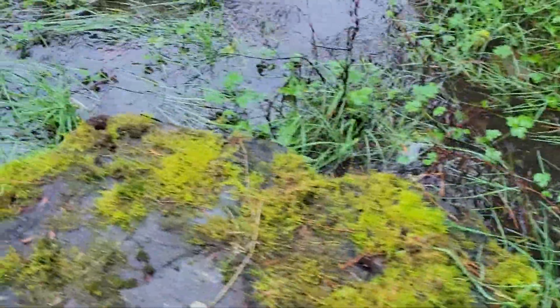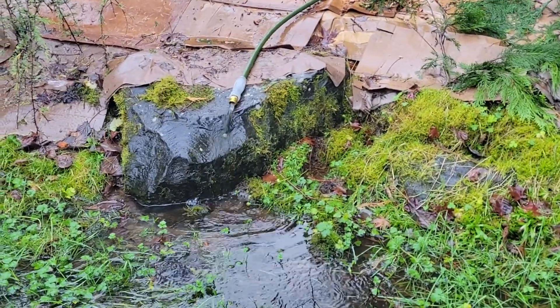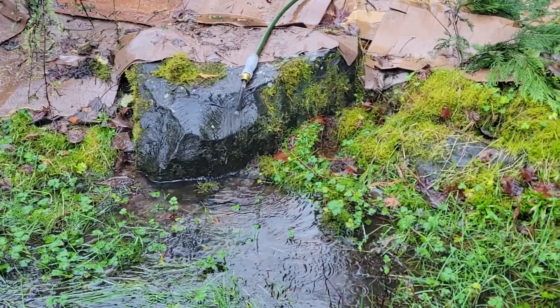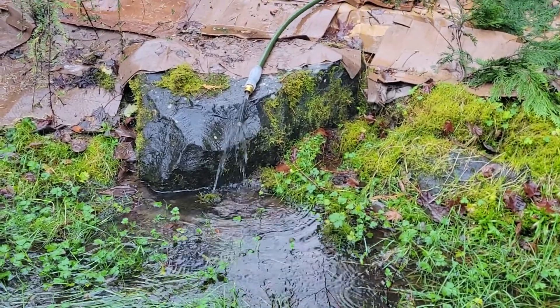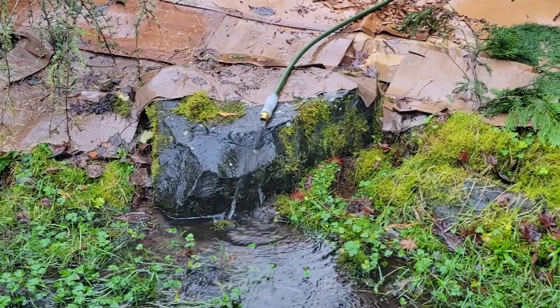It would actually be kind of cool — I don't think we should do this — but turn on the stream pump and have a massive flow, maybe cut some new channels. There's the output of the pump, draining the swamp area.